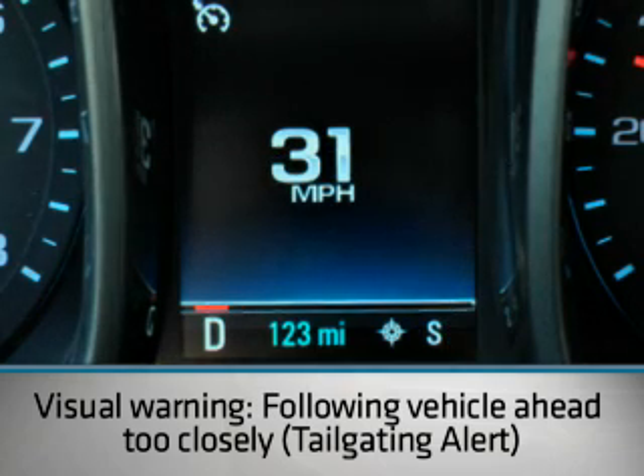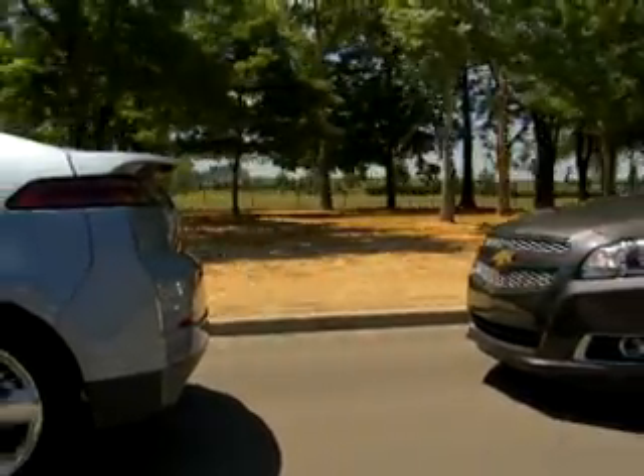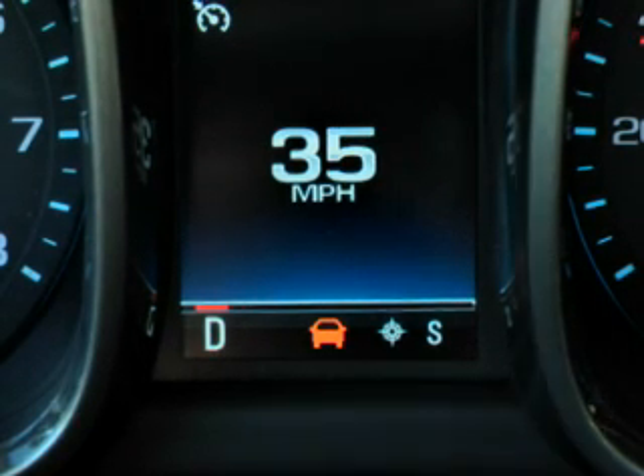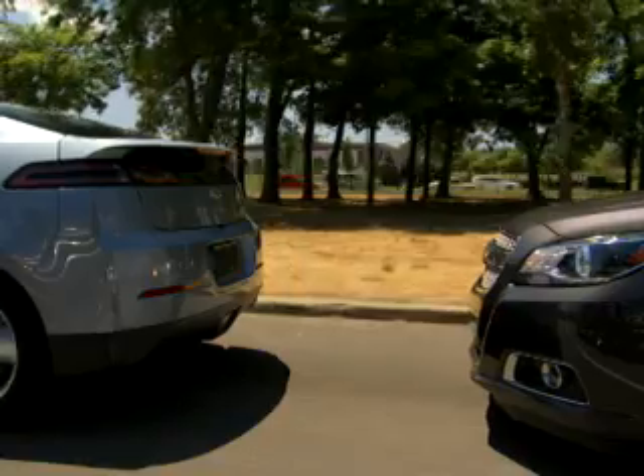A green indicator comes on when the camera detects a vehicle ahead of you. If you approach that vehicle too fast, the entire Forward Collision Display will flash red and then begin beeping to alert you to begin braking. The brakes are designed to then prepare for braking if needed.